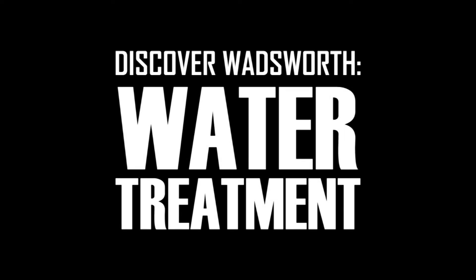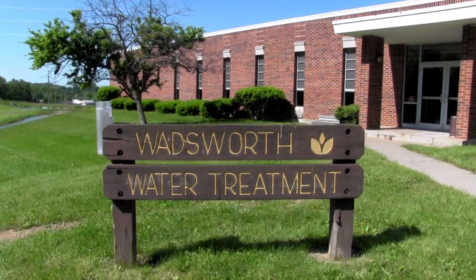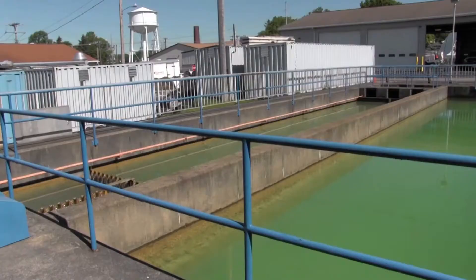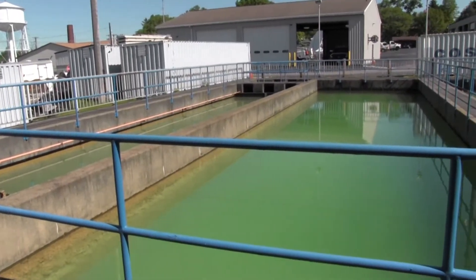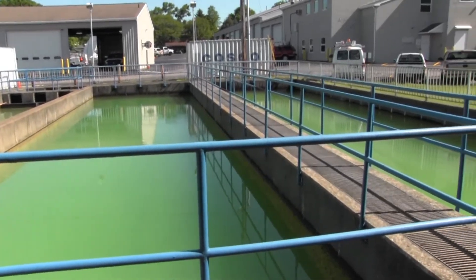My name is Dana Moore. I'm the Water Treatment Plant Superintendent. The City of Wadsworth Water Treatment Plant provides safe drinking water service to the City's customers and works to ensure water quality control measures meet or exceed state and federal regulations on safe drinking water.